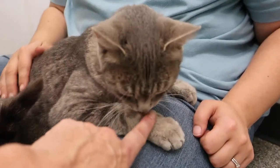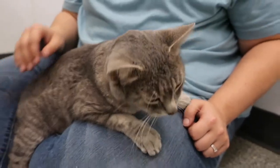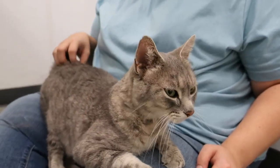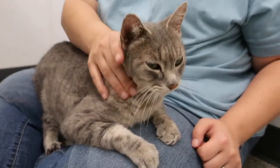Her fur is a little lighter around her face. She says hello — she loves everyone! She's got beautiful big green eyes. We're thinking she's about three years old. She's just a love bug, so if you're looking for a friendly cat that's going to fit right into your home, she's the one.